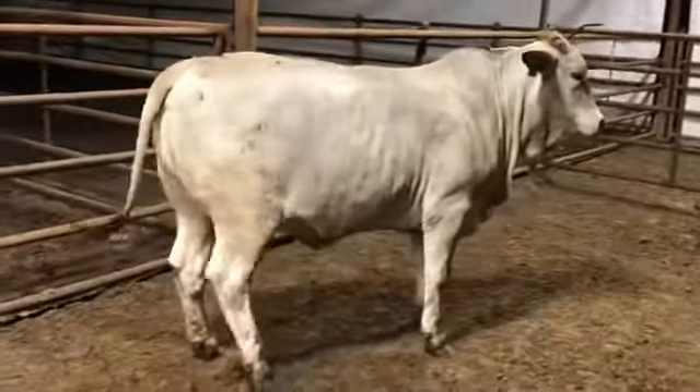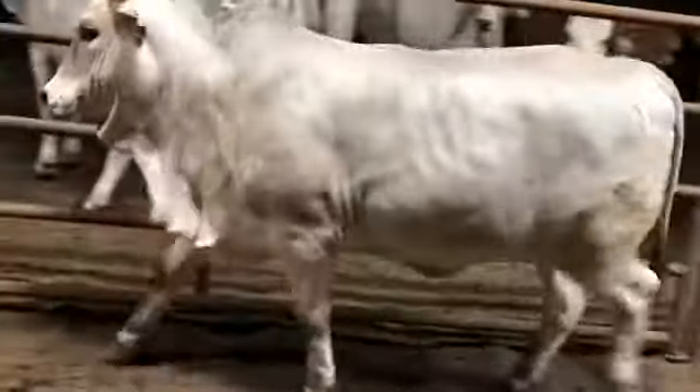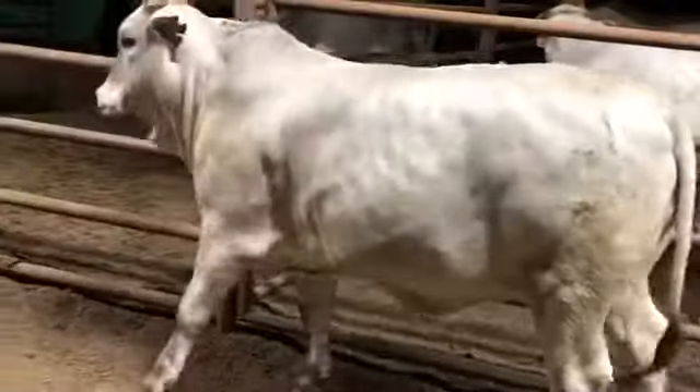This heifer's auction ends tomorrow at 6pm. If you would like to bid on her, head over to our website, jjcattleco.com. You can get registered there. If you have any questions, don't hesitate to give me a call.